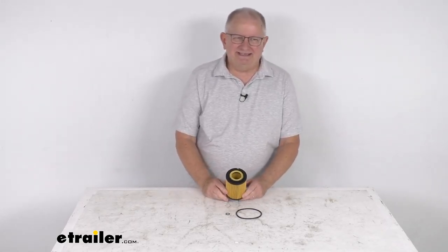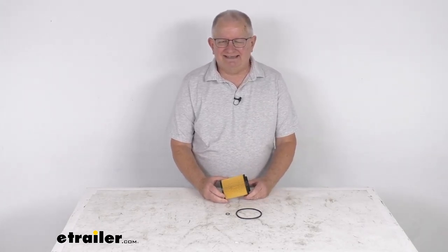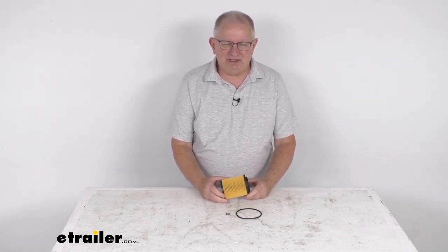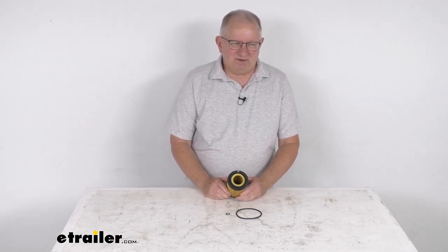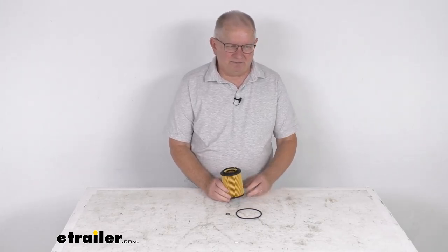This is a custom fit part designed to fit the 1996 to 2011 Audi, Volkswagen, and Porsche vehicles with the VR6, the V8, and the W8 engines. Because it fits so many different vehicles, I recommend going to our website and using the fit guide — put in your year and model vehicle and it'll show you if this will work for your application.